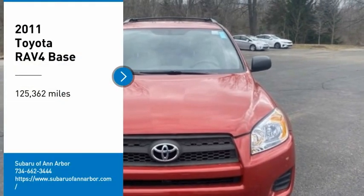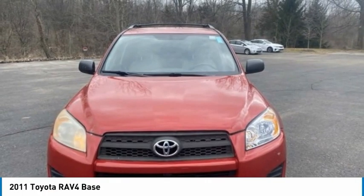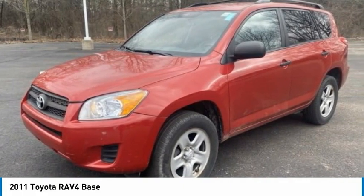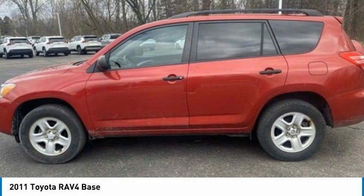Looking for the right vehicle? Check out the 2011 RAV4. The RAV4 is one of the most fuel-efficient SUVs in its class. Versatile and efficient, RAV4 mixes the comfort and drivability of a sedan with the benefits of an SUV.